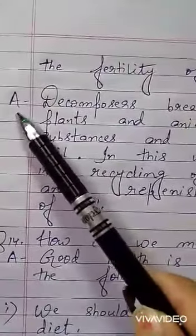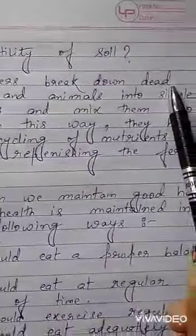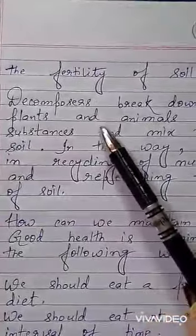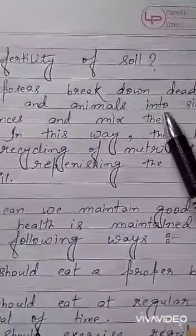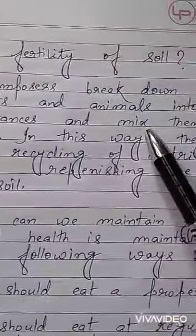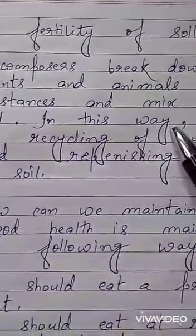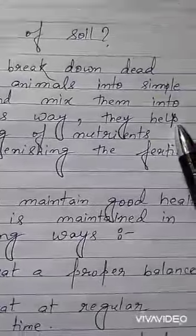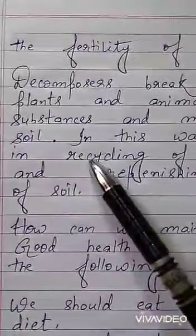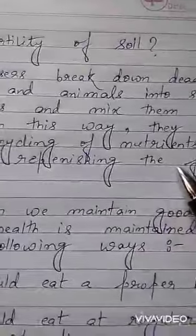Write down the answer. All decomposers break down dead plants and animals into simple substances and mix them into soil. In this way, they help in recycling of nutrients and replenishing the fertility of soil.